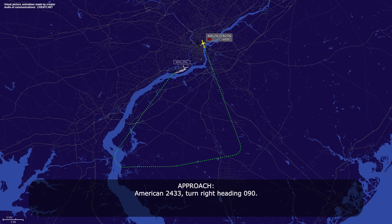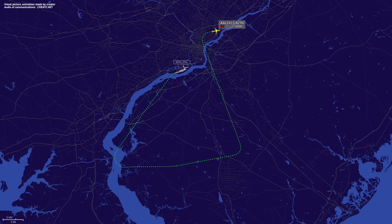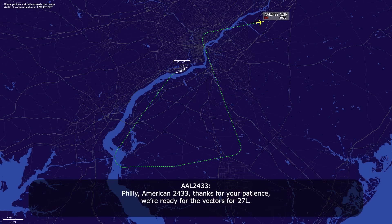American 2433, turn right heading 090. American 2433, thanks for your patience. We're ready for the vectors for 27L. American 2433, that's perfect timing. Turn right heading 180, descend and maintain 4,000. Heading of 180, down to 4,000, American 2433.